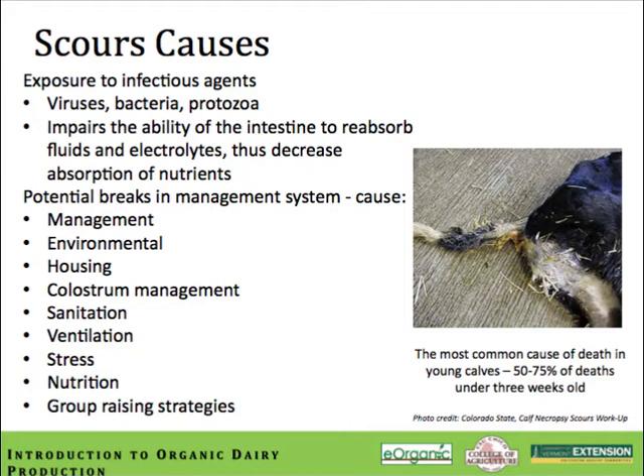If a farmer is experiencing an outbreak of scours, the question to ask is what's wrong with the management, not what should I use to treat it with. Common causes include virus, bacteria, and protozoa — these impair the ability of the intestine to reabsorb fluids and electrolytes, decrease absorption of nutrients, and basically flush the intestine to rid it of the infectious agent. Potential management breaks include environmental issues, inadequate colostrum management, poor sanitation, bad ventilation, stressed calves, inadequate nutrition, and group housing scenarios that allow scour organisms to spread from one calf to the next.